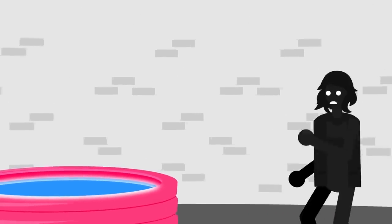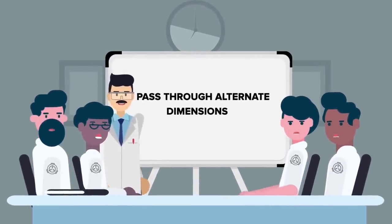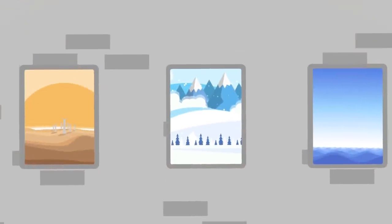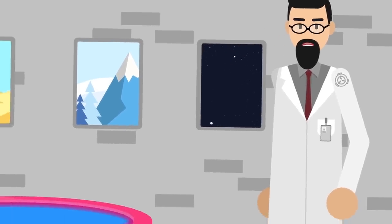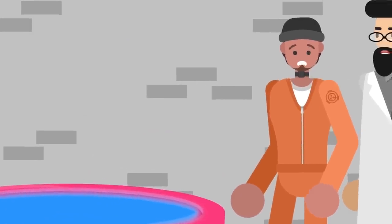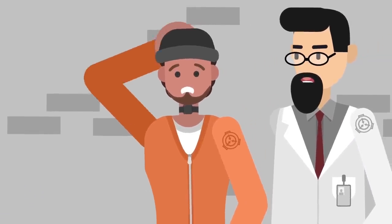SCP-120 has the inert ability to instantly relocate a person from one place to another. According to the theories of the SCP Foundation's researchers, it likely does this by allowing the subject to pass through one or more dimensions alternate to our own. The eleven destinations are distinguished by the liquid-like substance contained in SCP-120 undergoing a change of color. By sending disposable members of D-Class personnel carrying radio beacons through, the Foundation has been able to compile a list of these destinations.